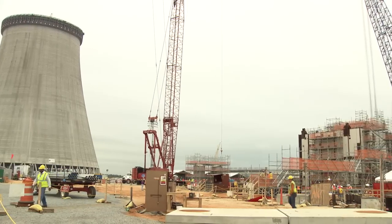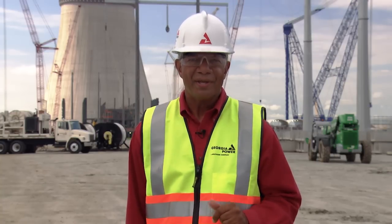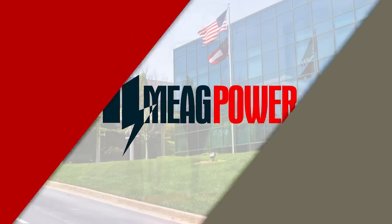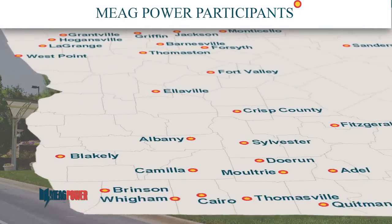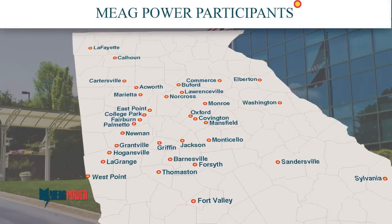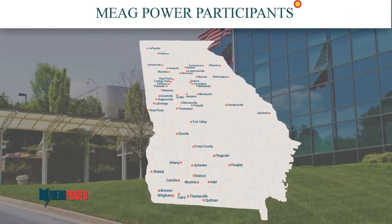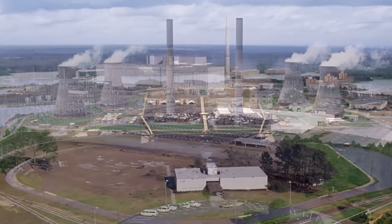Our co-owners continue to play a key role in making the Vogel 3 and 4 project such a success. In our last issue we profiled Oglethorpe Power. This time we'd like to highlight another of our co-owners, the Municipal Electric Authority of Georgia, or MEAG. MEAG was founded in 1975 as a public power entity initially including 47 Georgia communities. Here to tell us more about MEAG and the Vogel partnership is Jim Fuller, Senior Vice President and Chief Financial Officer.